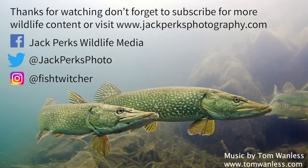Thanks for watching. Don't forget to like, share and subscribe. And why not check out our other fact files here. Until next time, cheers.